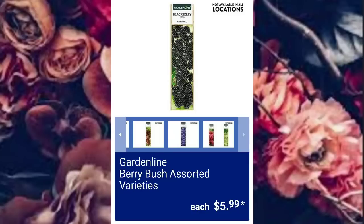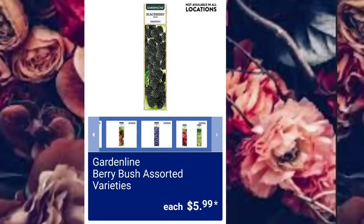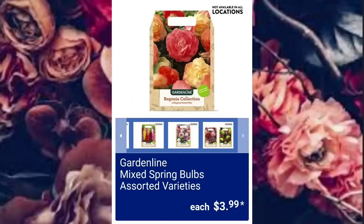A lot of the garden items will not be available at all locations. They have the Mixed Spring Bulbs Assorted Varieties, $3.99.